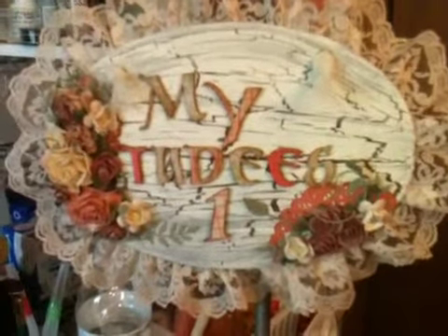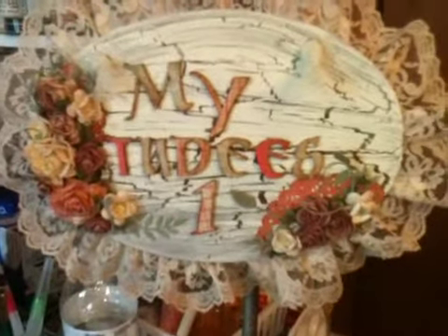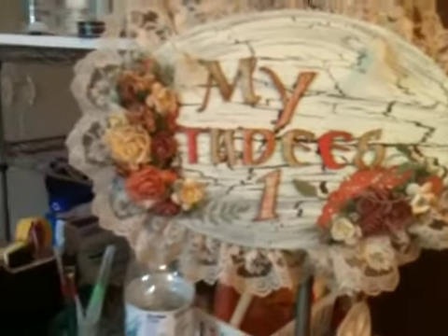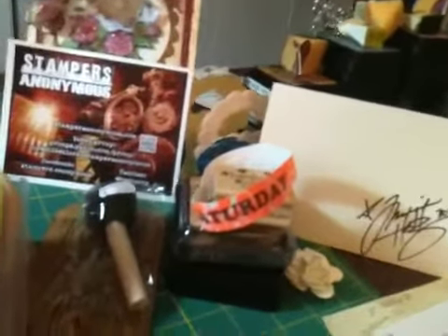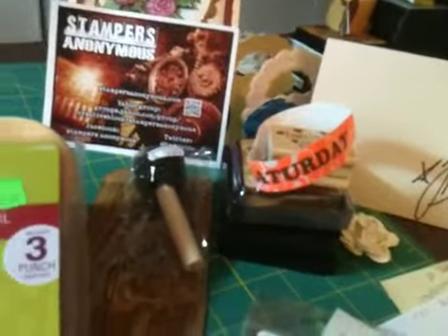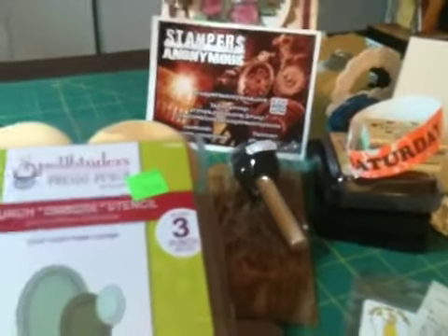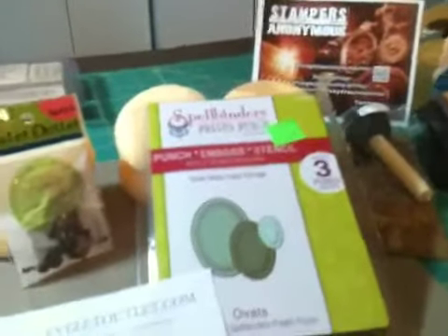Hi, it's Carol back from My2Ds1 and I wanted to show you what I got at the stamp convention. It was called Stamp Away. There's my wristband — I went Saturday only. I don't think I could have afforded to go any other day, because you know how you are when you come back from those places. So I'm gonna show you what I got.